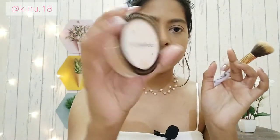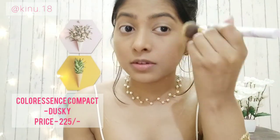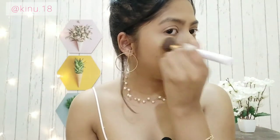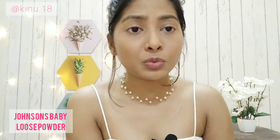I'm going to use this Color Sense compact in the shade Dusky to match my skin tone. Then I'm using Johnson's Baby Loose Powder — you can use whatever you want or skip this step entirely.